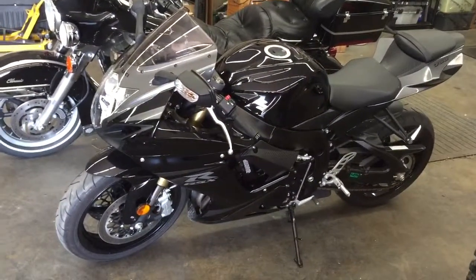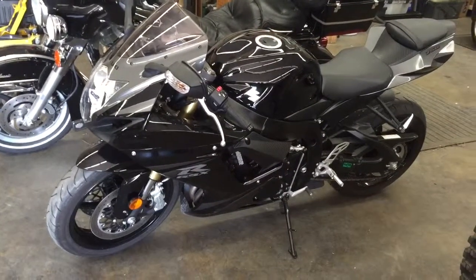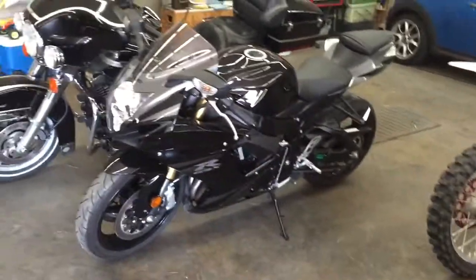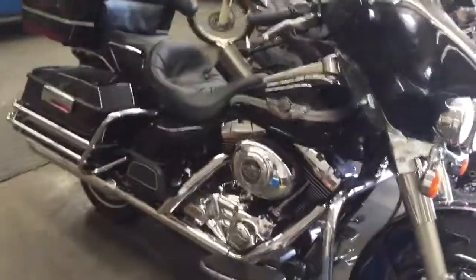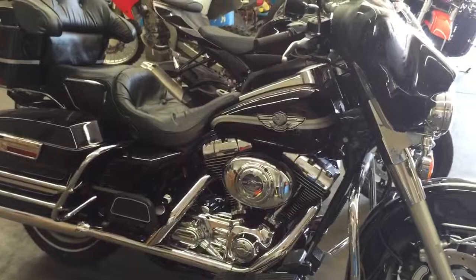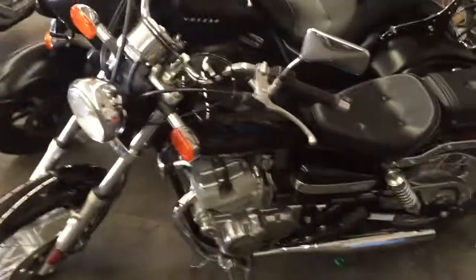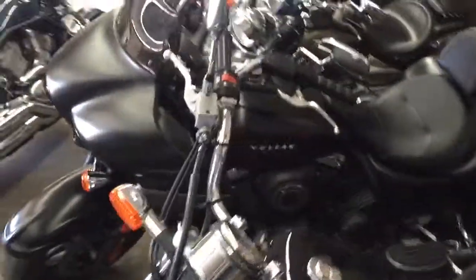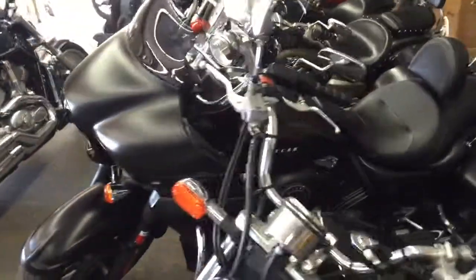This 2013 GSX-R 750 with 2,500 miles is also still available, but as soon as I get the title in that's price hold. We got a new bike — 2003 anniversary edition Electra Classic, 11,000 miles, this bike is killer. We still have the 06 Rebel. The 2013 Vulcan Vaquero with 6,000 miles is $11,000 — I think someone's gonna buy that today.